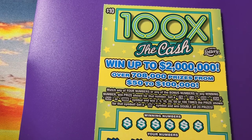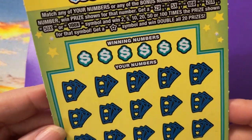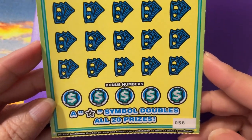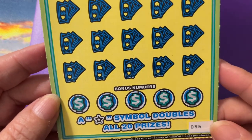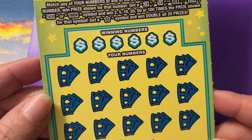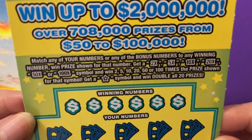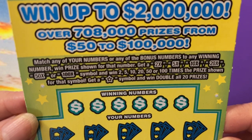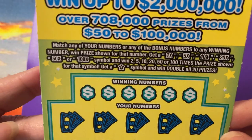Hi everyone, welcome back! Look what I have on the clipboard today — I have a '100 Times the Cash' ten dollar ticket. We could win up to two million on this ticket. That is what it looks like. We want to get that star symbol when all 20 prizes are doubled — that would be a good one! But look, we have lots of other choices too. There is a 2x, 5x, 10x, 20x, 50x, and 100x besides that star symbol.